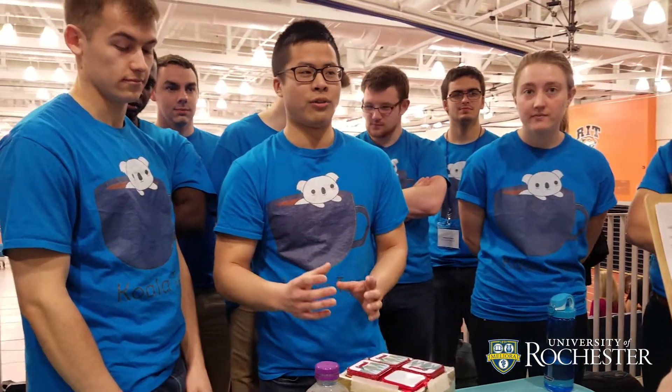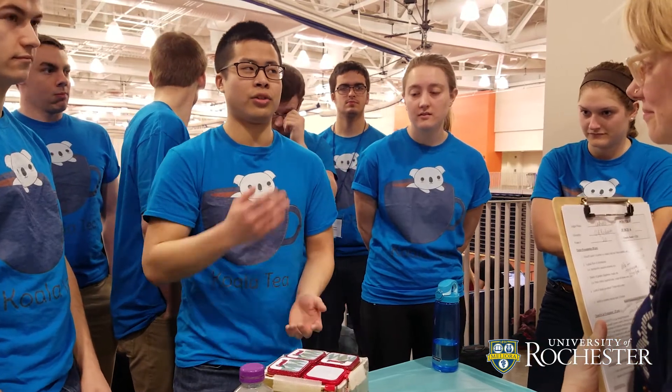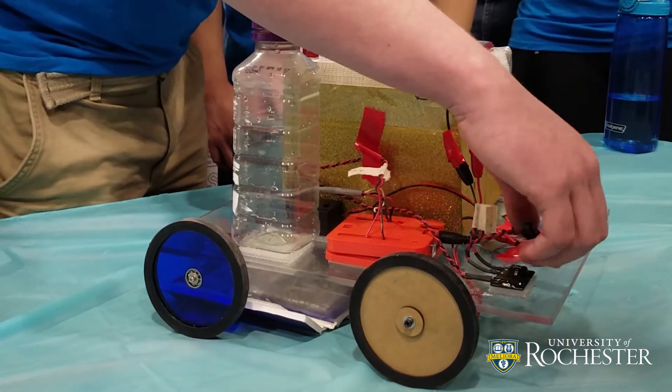For our stopping mechanism, we have a photometer. There's an HCl sodium thiosulfate reaction going on, and it turns opaque after a certain amount of time. Once it turns opaque, it turns off the photometer and sends a signal to a safety relay to stop the car.